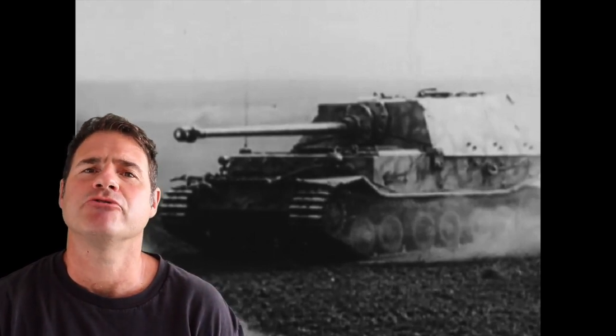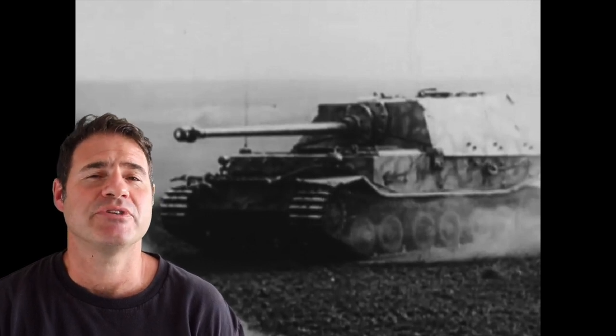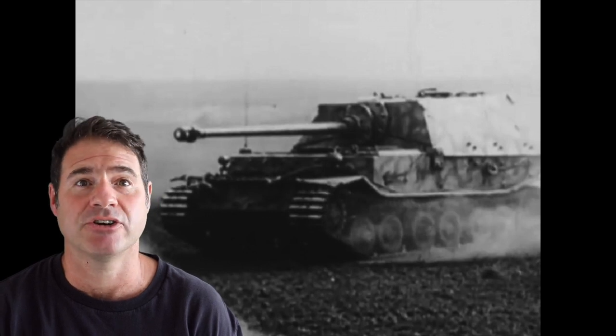But what makes stock film footage great? The quality of the image is important. Also if the footage is rare, or can be seen in all the World War II History Channel productions, matters. Obviously how interesting the content is is also a determining factor.